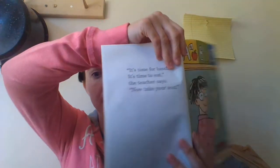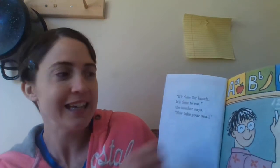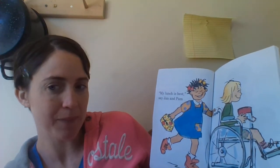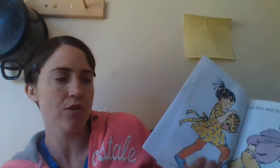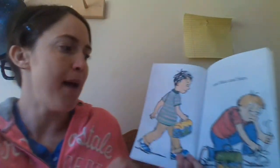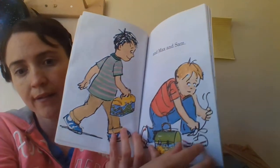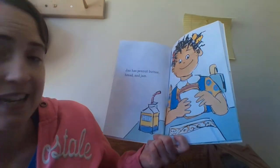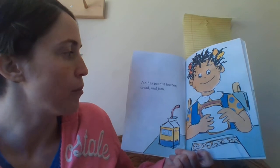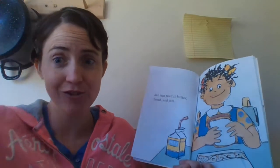Yum! It's lunchtime. It's time for lunch. It's time to eat, the teacher said. Now take your seat. My lunch is the best, says Jane and Pam. I wonder what kind of lunch she's going to have. Let's turn the page and find out. Kim and Dan have lunch too. What kind of lunch are y'all going to have today, children? Max and Sam are going to have lunch too. Sam's got to tie his shoes so he doesn't fall and get hurt. Jan has a peanut butter bread and jam sandwich — that sounds yummy. And she's got milk to drink. Milk makes you strong, doesn't it guys?